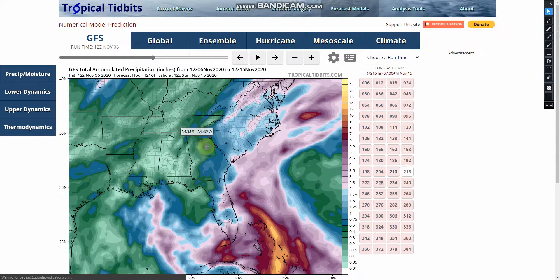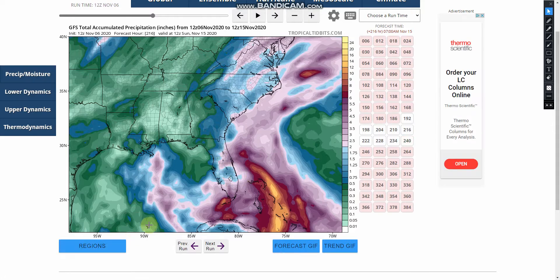At this time, this is the total cumulative precipitation shown by the GFS, and it shows a couple inches over Florida and Cuba, but by the Bahamas it shows up to 10 inches.